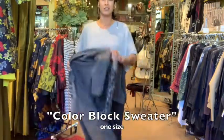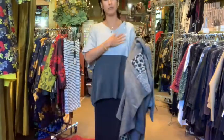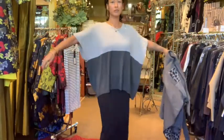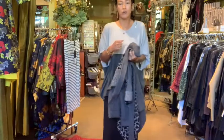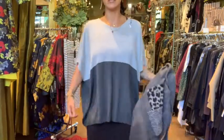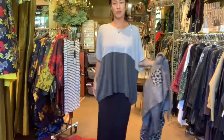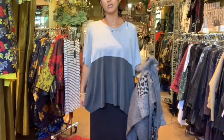Color blocking is something else I'm a fan of. This sweater is really lightweight and really soft — it has a boxy cut, really simple color blocking. It feels great, it's warm and cozy but you don't even really feel like it's on you. Super soft. This also comes in another colorway which you can see on the website.